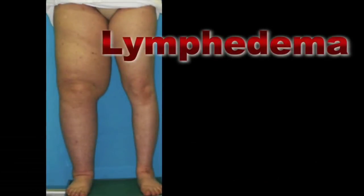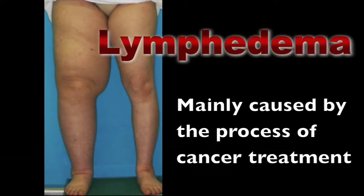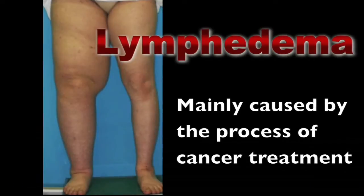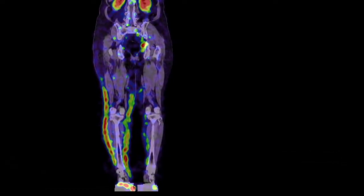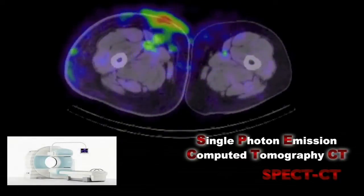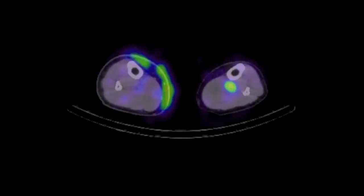Lymphedema of the extremities can be developed as a result of lymph node extirpation, irradiation, or chemotherapy to destroy the pathway of the lymph fluid. We can see flow or stasis of the lymph fluid as blue, green, and/or red spots in the images obtained by spectroCT lymphoscintigraphy, which is a new modality to evaluate lymphatic functions. We can see lymph stasis in the subdermal layers.